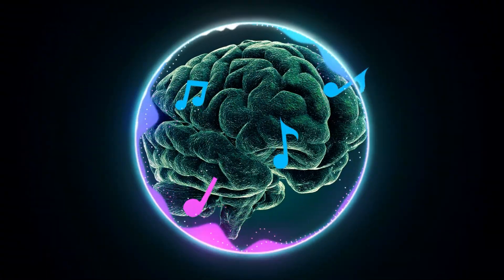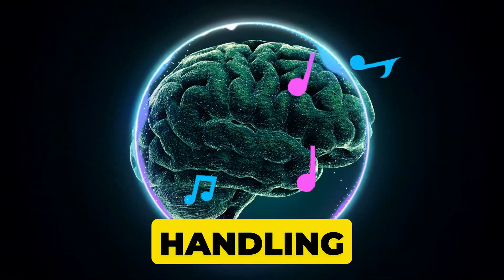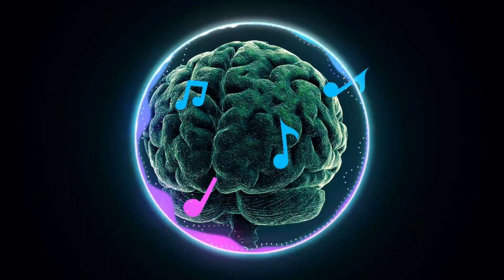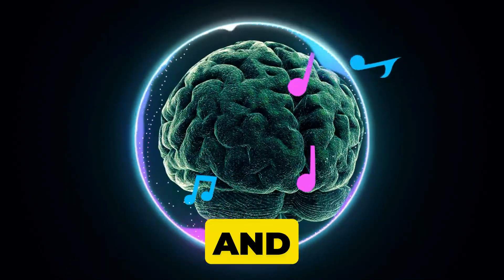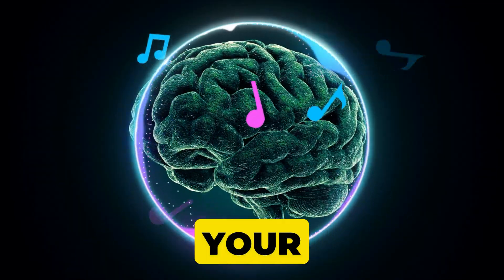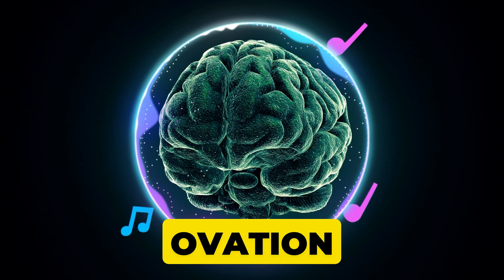Music to your ears? That's your temporal lobe, handling auditory processing, helping you enjoy your favorite tunes, comprehend speech, and store precious memories. If you've ever gotten lost in a catchy melody, your temporal lobe deserves the standing ovation.